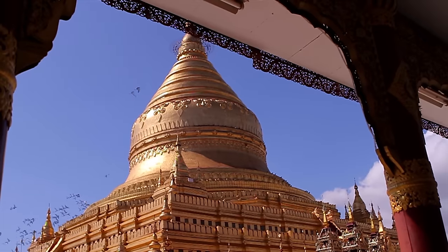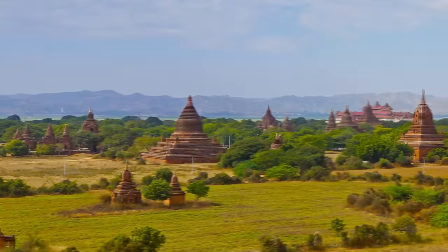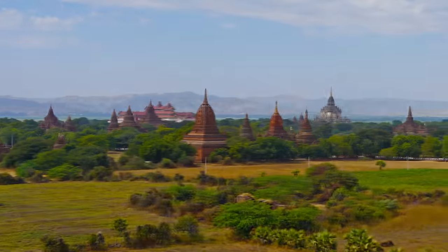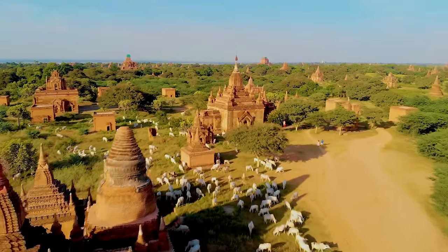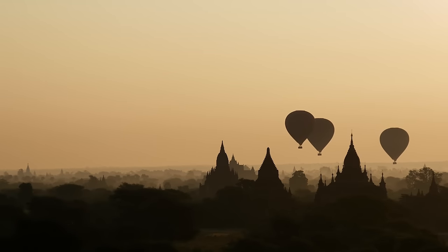Despite hundreds of years of natural disasters, invasions, and neglect, Bagan remains a place of spiritual significance and a major pilgrimage site for Buddhists, with many buildings still in use. One of the most popular ways to see the entire region is by hot air balloon, and some mornings you'll see hundreds of them floating through the sky carrying visitors wanting a bird's-eye view.